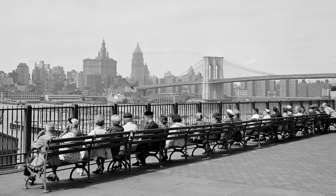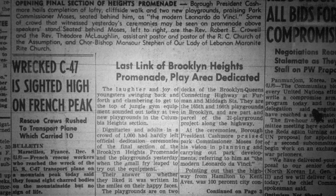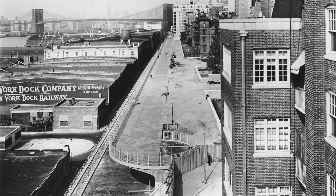It was so popular with the public that, when the remaining section was completed, an even more extravagant ceremony occurred on December 7, 1951. At this time, the warehouses on the west side of Furman Street still existed, partially blocking the docks and piers of what is today Brooklyn Bridge Park.